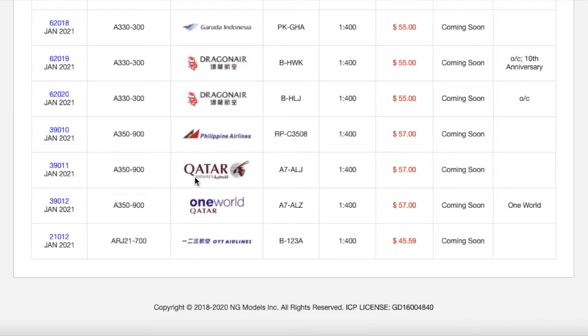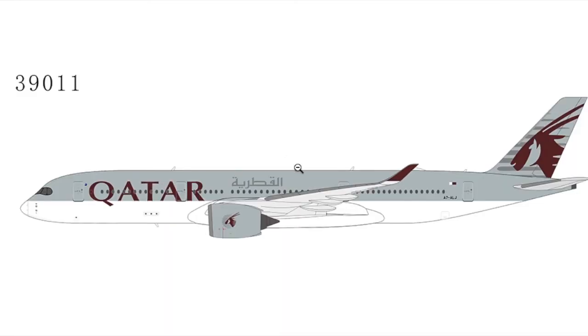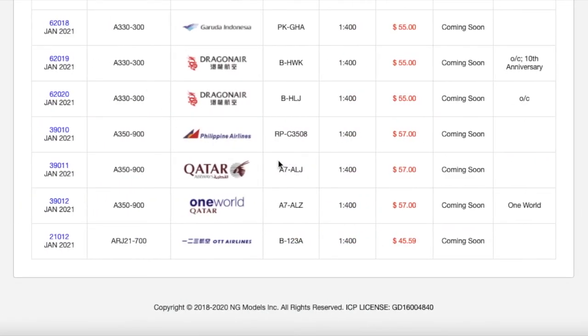Moving on down the line, we have two Qatar Airways aircraft — and yes, it's actually pronounced 'Qatar,' not 'Qatar.' The anglicized version for us anglophones is 'Qatar,' but the correct pronunciation is 'Qatar.' This is the Qatar Airways A350-900 in normal livery. I did spot a Qatar A350 at Washington Dulles last August — you can see it in one of my early channel videos — but it wasn't this specific registration. Registration is A7-ALJ. Scale 1:400. MSRP is $57.